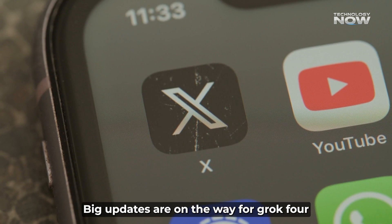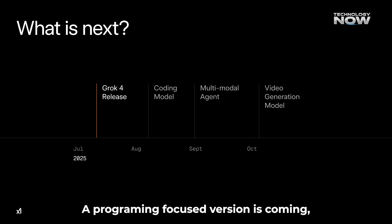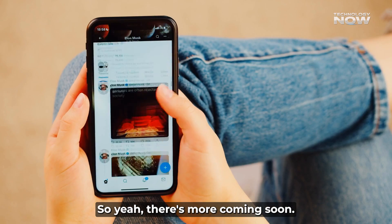Big updates are on the way for Grok 4. In August, a programming-focused version is coming, followed by a full multimodal agent in September, and video generation in October. Future plans also include Google Drive access and memory that remembers past chats.